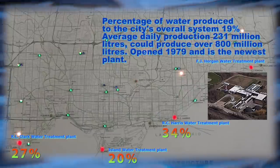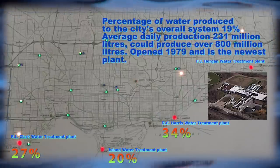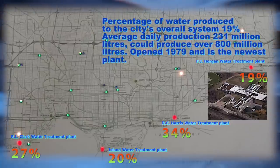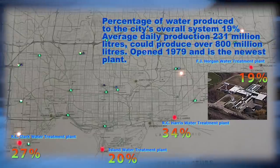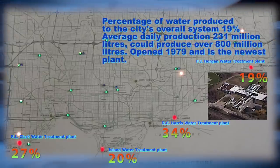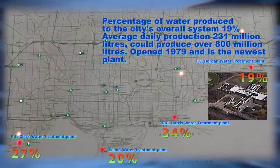The F.J. Horgan Water Treatment Plant. Percentage of water produced to the city's overall system: 19%. Average daily production: 231 million liters. But it could produce over 800 million liters. Began operating in 1979 and is the newest plant.